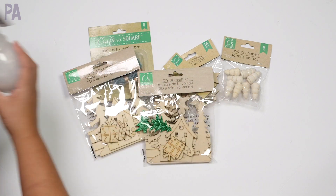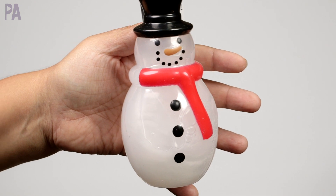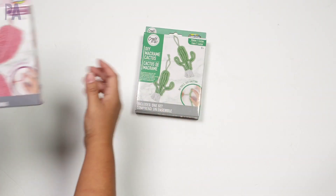Besides the wood stuff, I got some soap — it actually comes with a little dispenser. I don't know if it's good soap, but it's really cute. I got the snowman one.